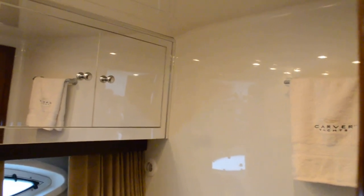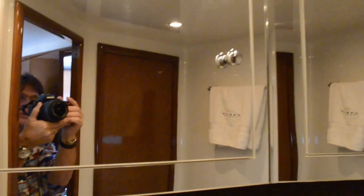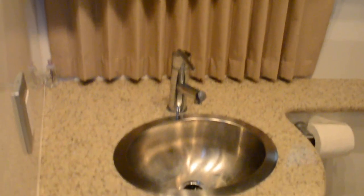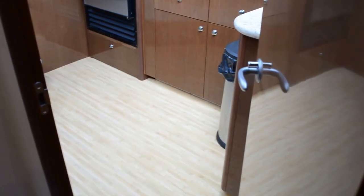Swinging around to the starboard side, you have a private entrance to the head. The head is very well appointed — medicine cabinets and storage cabinets up above, high-end faucet, and a countertop that looks like granite but is actually a type of Corian, which is more durable than granite. There's another door here that goes right back out into the galley.